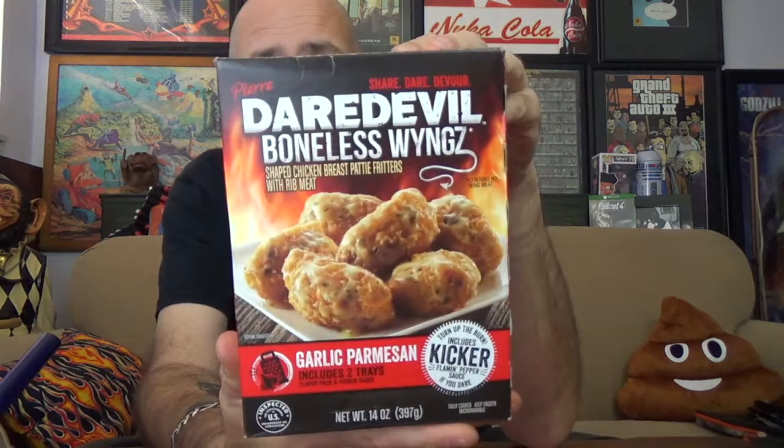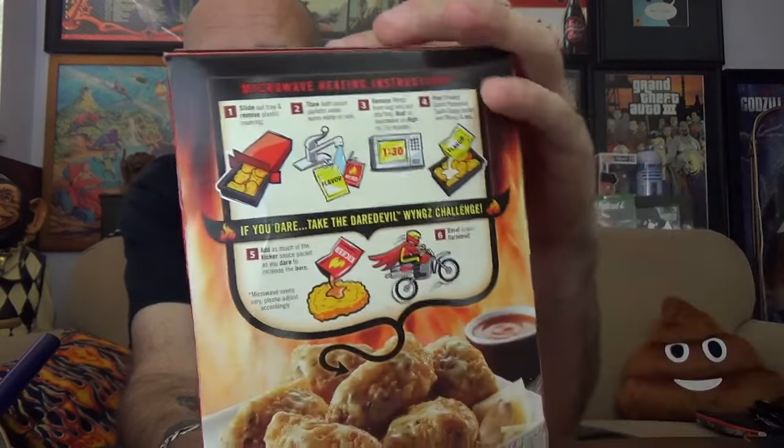The box says it includes two trays, a flavor pack, and a kicker sauce. The kicker sauce says 'Turn up the burn — includes kicker flaming pepper sauce if you dare.' And we do dare. This is coming out of the microwave, that's what we've got here — microwave instructions.